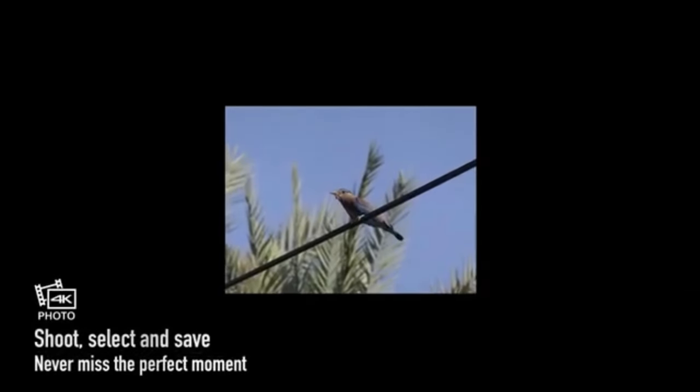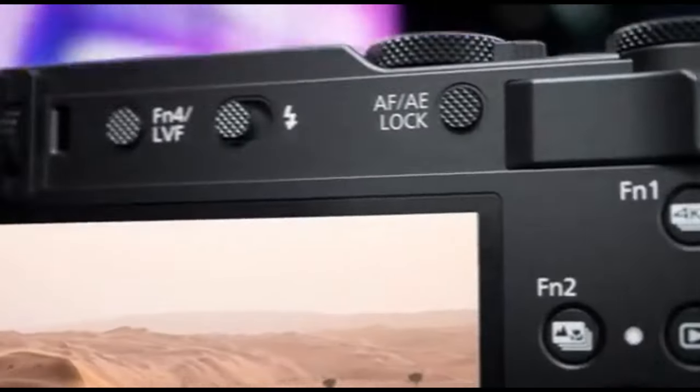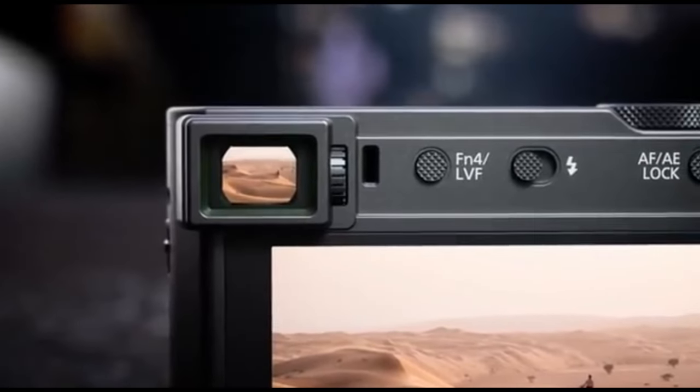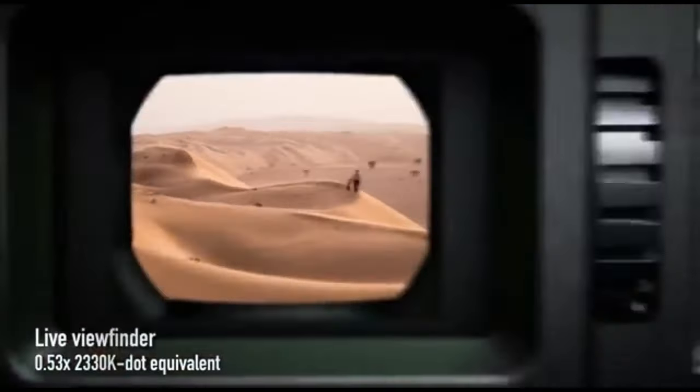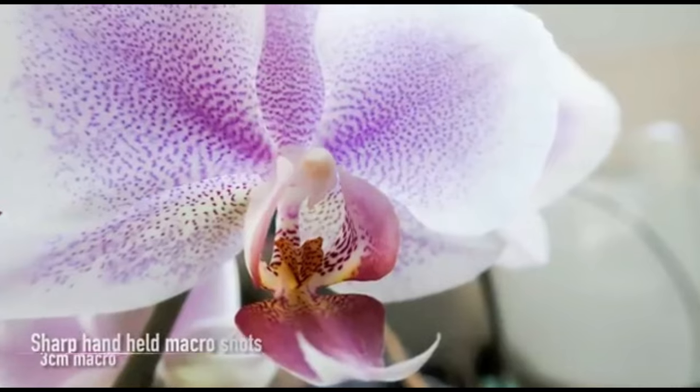Overall, the Panasonic Lumix TZ200 is intended to meet the needs of travel enthusiasts looking for a small but capable camera. Its versatile zoom lens, powerful imaging technology, and user-friendly features make it a great candidate for anyone wishing to capture high-quality images and video of their travels.